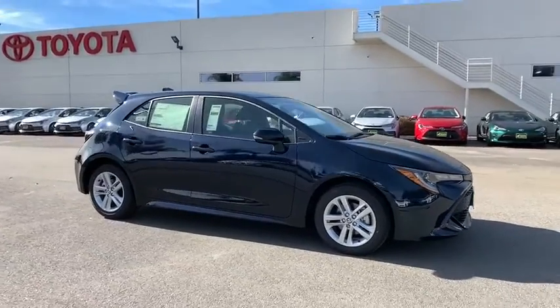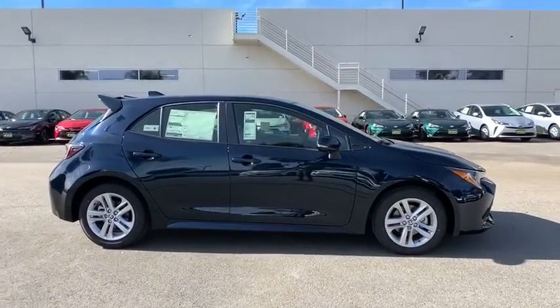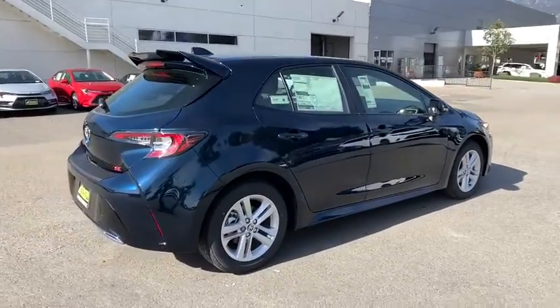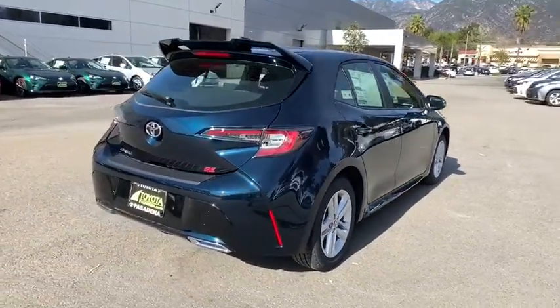Take a ride in the 2020 Toyota Corolla Hatchback. The Toyota Corolla Hatchback will make you smile. The performance and shifty driving experience will certainly leave you wanting more.